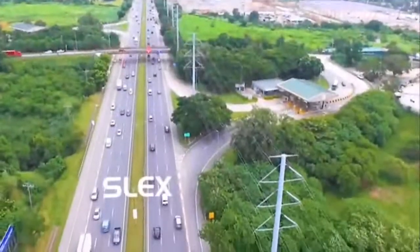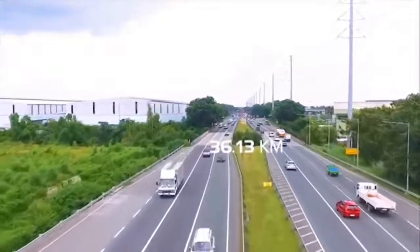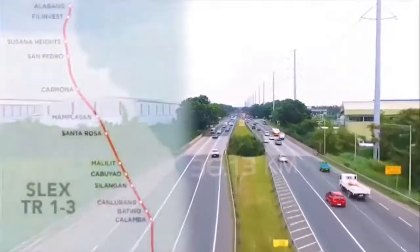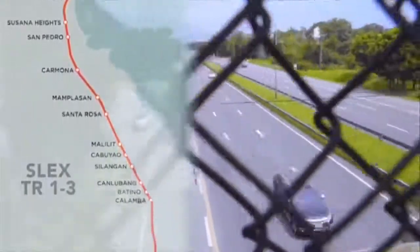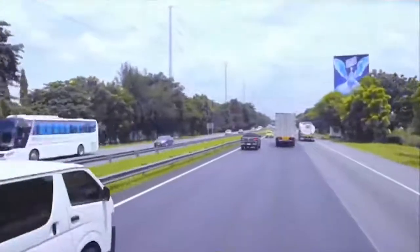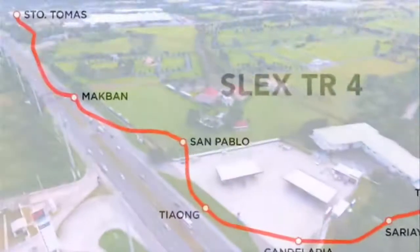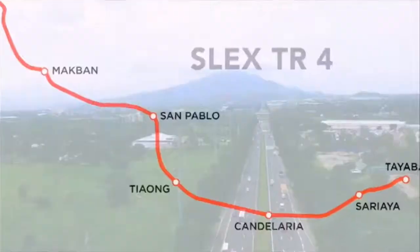The South Luzon Expressway — a 36-kilometer-long road that runs from Alabang to Santo Tomas, Batangas — connects several commercial and residential areas in the Greater Manila and the provinces of Laguna, Cavite, and Batangas. This will soon be extended all the way to the province of Quezon.